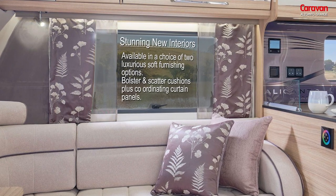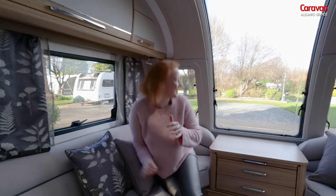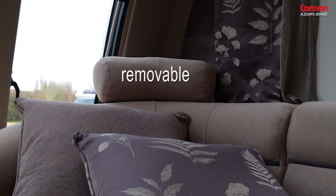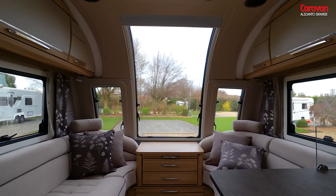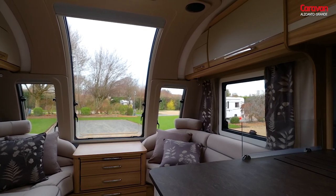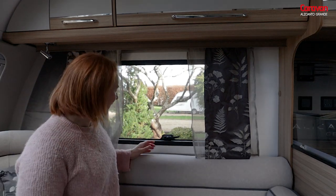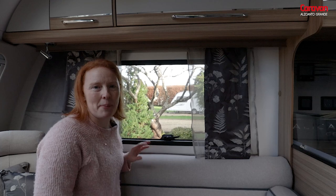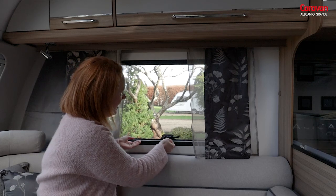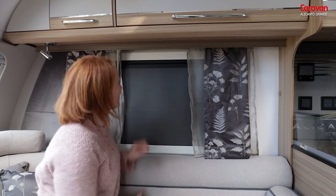No one's doubting that functional is really important when it comes to choosing a caravan, but so are stylish touches. You'll really want comfort as well, and in a luxury model like this, you'll find it. The front infinity window is 50% larger than the previous Alicanto Grande models, so it allows in maximum light. Caravan blinds quite often are a pale, white, creamy colour which can tend to look a little bit tired after just a few months of use. However, these ones are grey, which matches the rest of the colour scheme and looks really nice.